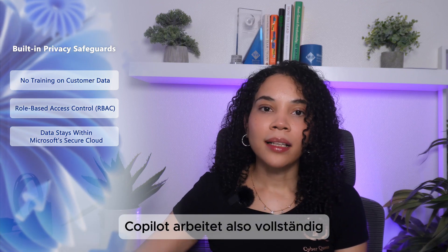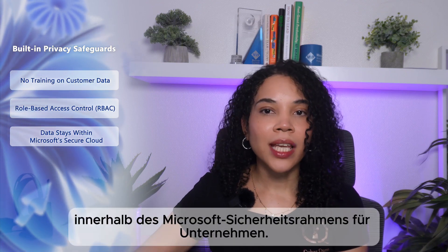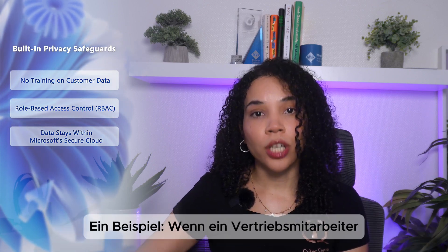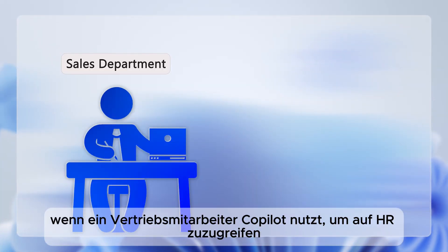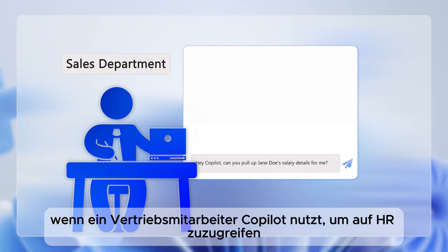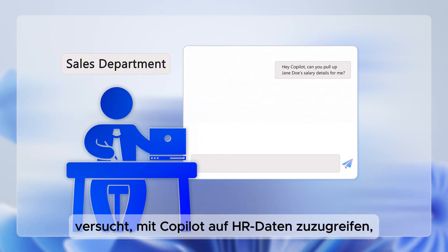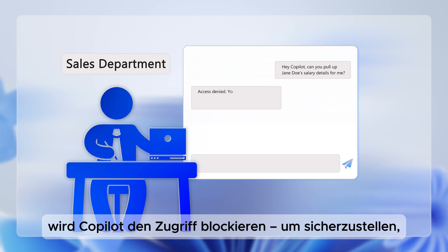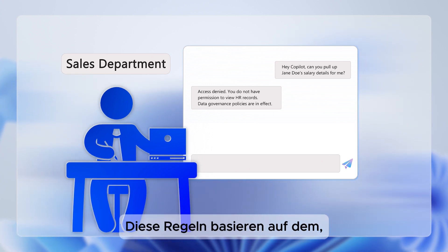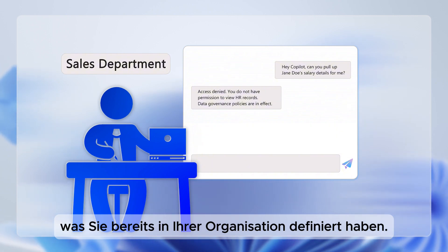Data stays in the Microsoft secure cloud — Copilot operates within Microsoft's enterprise security framework, ensuring that data remains encrypted and protected. As an example, if a sales employee tries to use Copilot to access HR records, Copilot will block the request, making sure that data governance policies are enforced for what you've already predefined and configured within the organization.